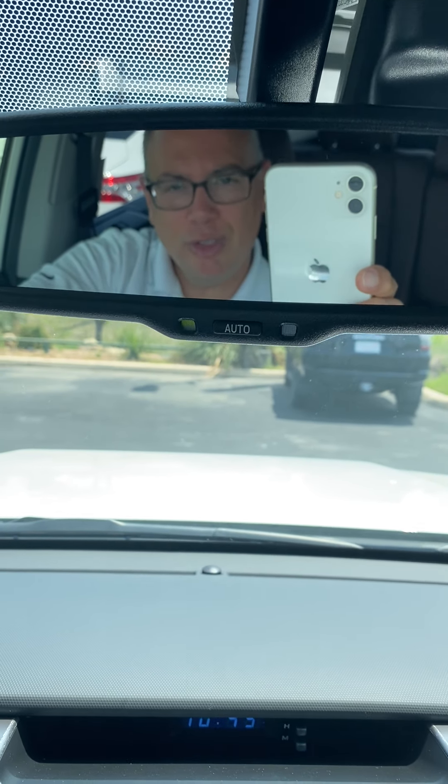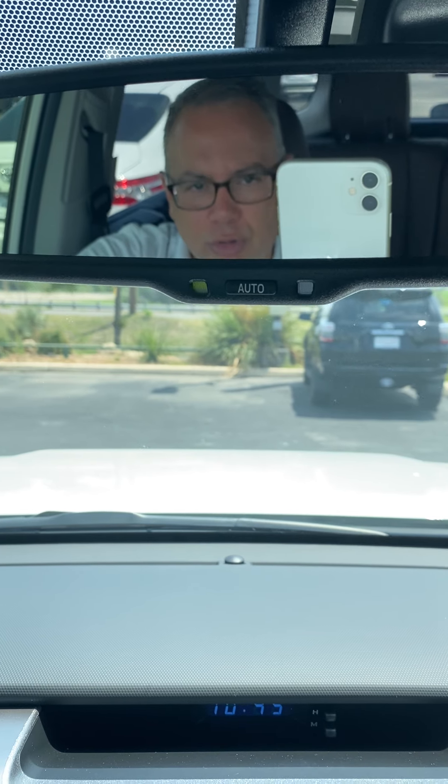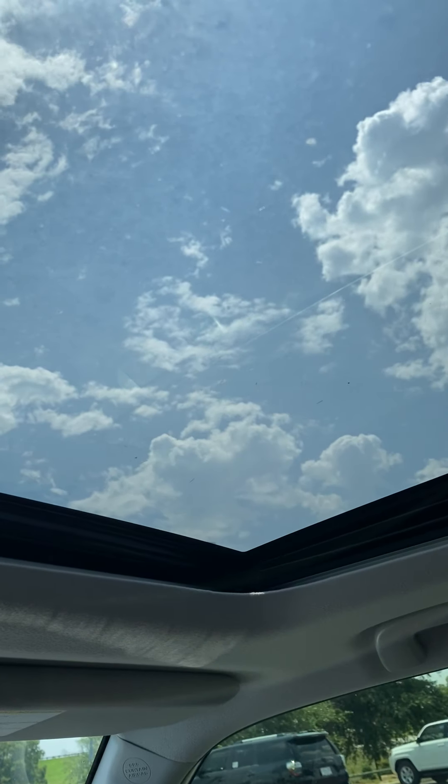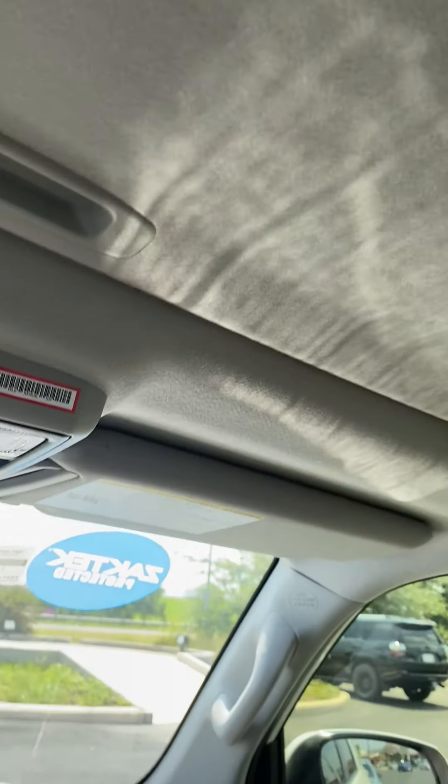This is Rodrigo Rod Salek with North Park Toyota. You can reach me at 210-995-8181. If you have any questions or concerns, please do not hesitate to contact me. And I forgot to mention — we have a moonroof right here. Thank you very much.